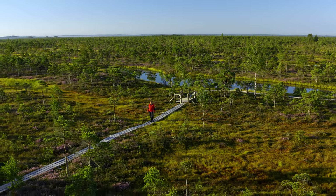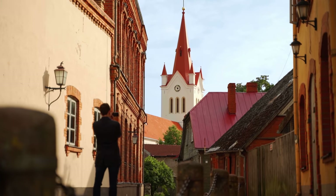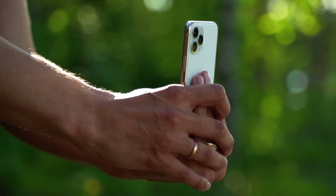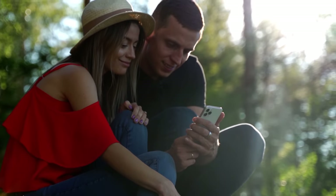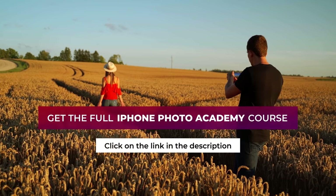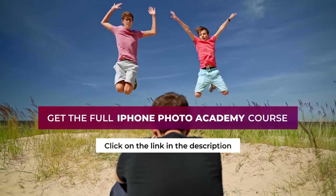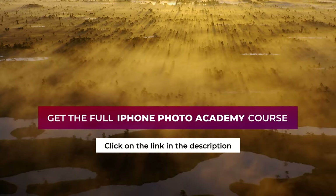This video was a free preview of my iPhone Photo Academy online course. In this course you'll discover everything you need to know to take stunning photos with your iPhone. If you'd like to take the kind of photos that will leave your friends and family speechless, please take a look at the full version of iPhone Photo Academy — you'll find a link in the description right next to this video.